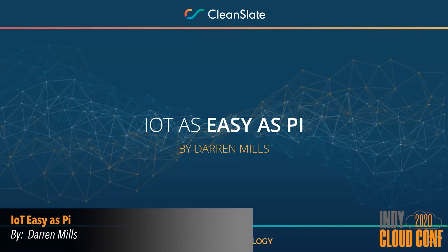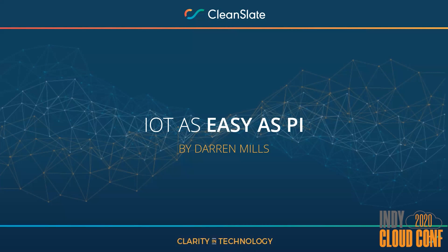Thank you everyone who's joined us here today to talk about how to make IoT as easy as pie. We'll be walking through a basic example of how to turn a Raspberry Pi into a weather station and integrate it into the AWS IoT ecosystem.